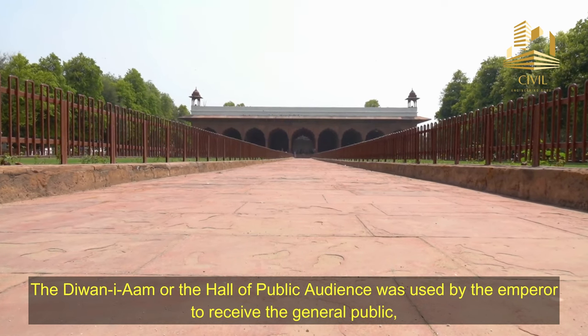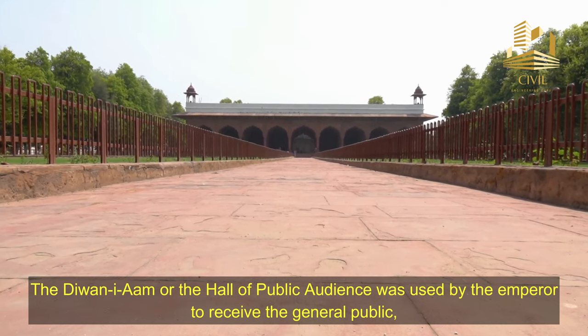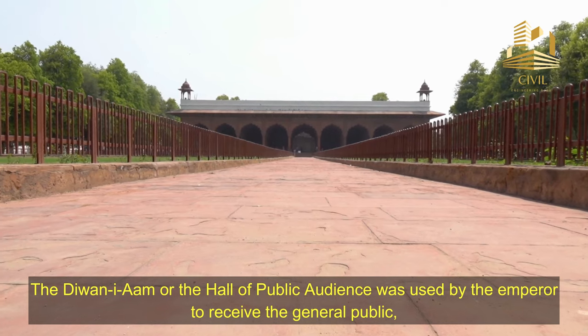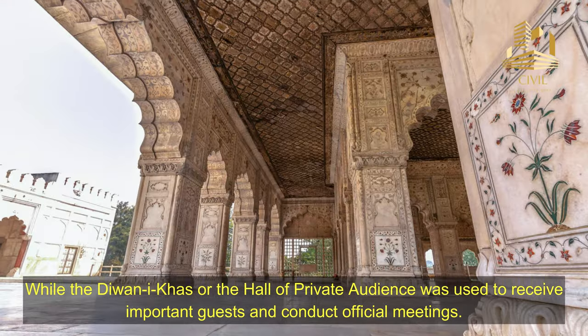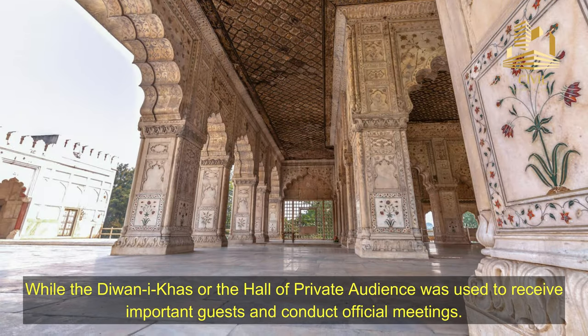The Diwan-e-Am, or the Hall of Public Audience, was used by the Emperor to receive the general public. While the Diwan-e-Khas, or the Hall of Private Audience, was used to receive important guests and conduct official meetings.